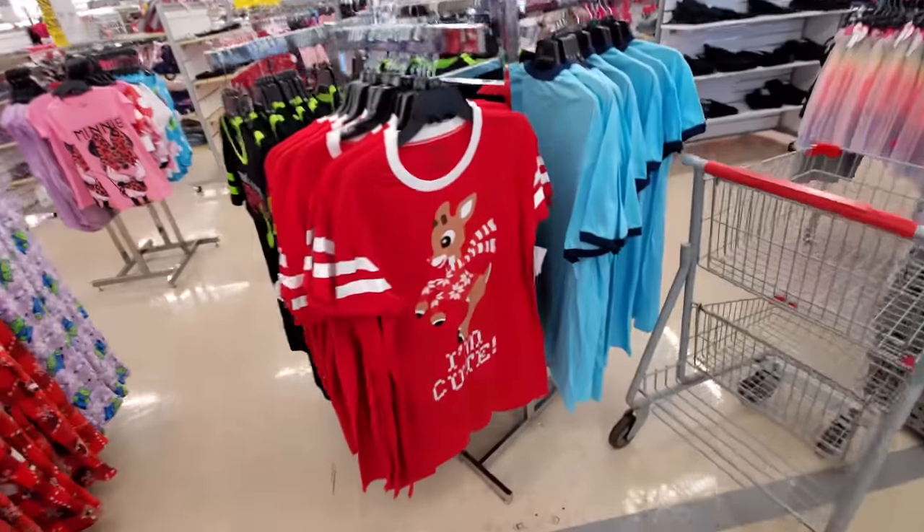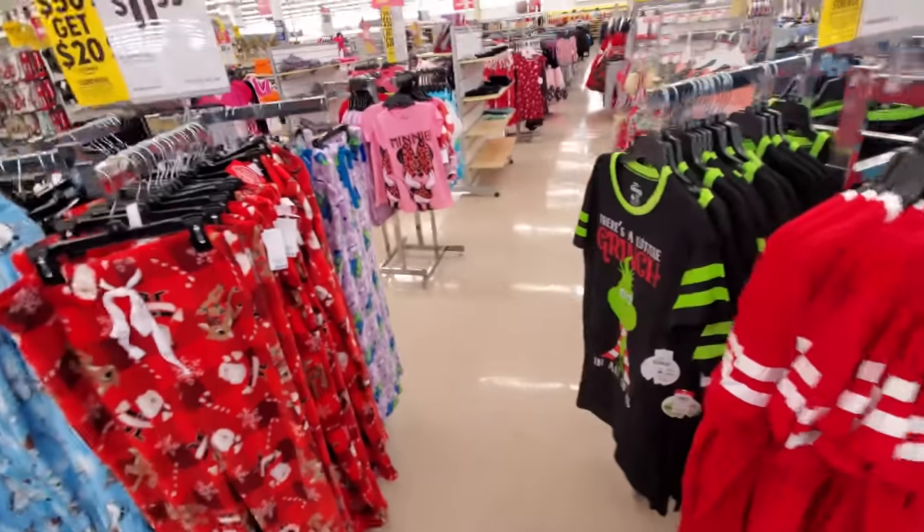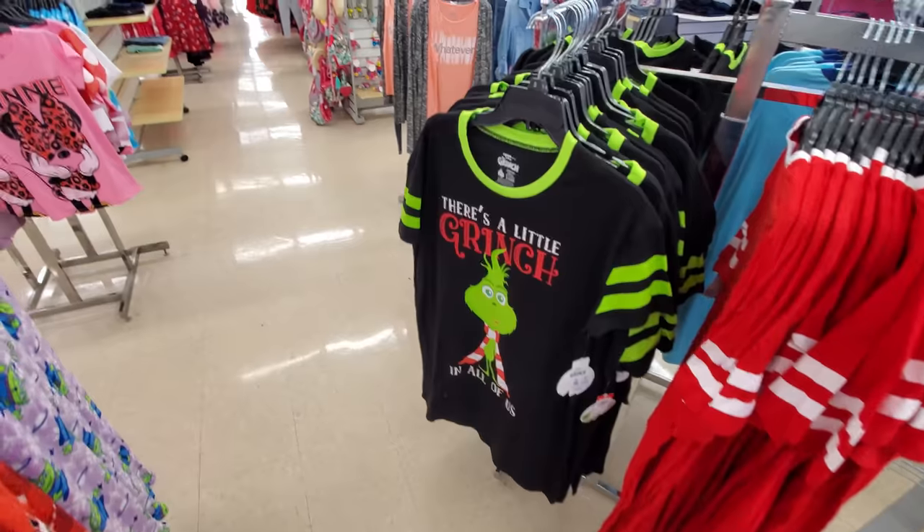Look at this right off the bat — we have awesome pajamas. These are for women, but they're still awesome. There's a little Grinch in all of us.